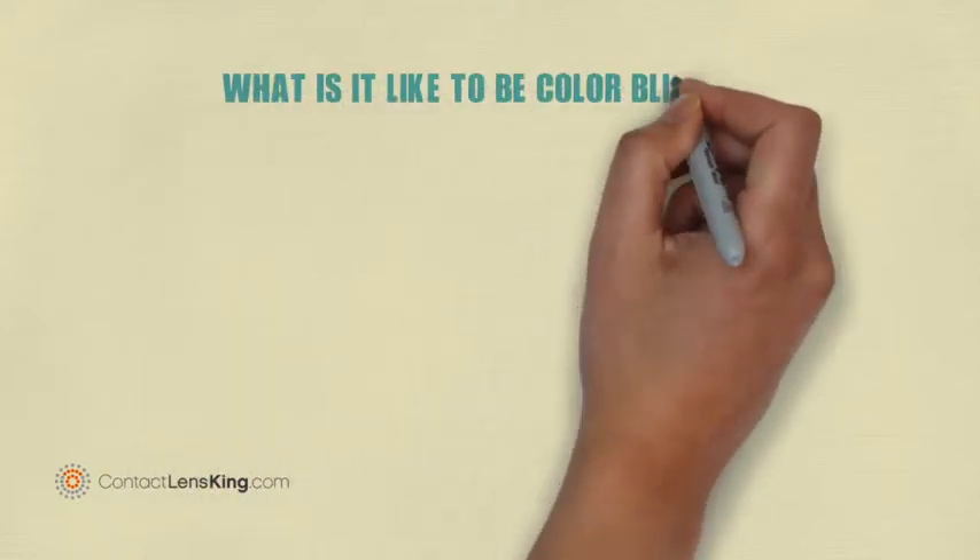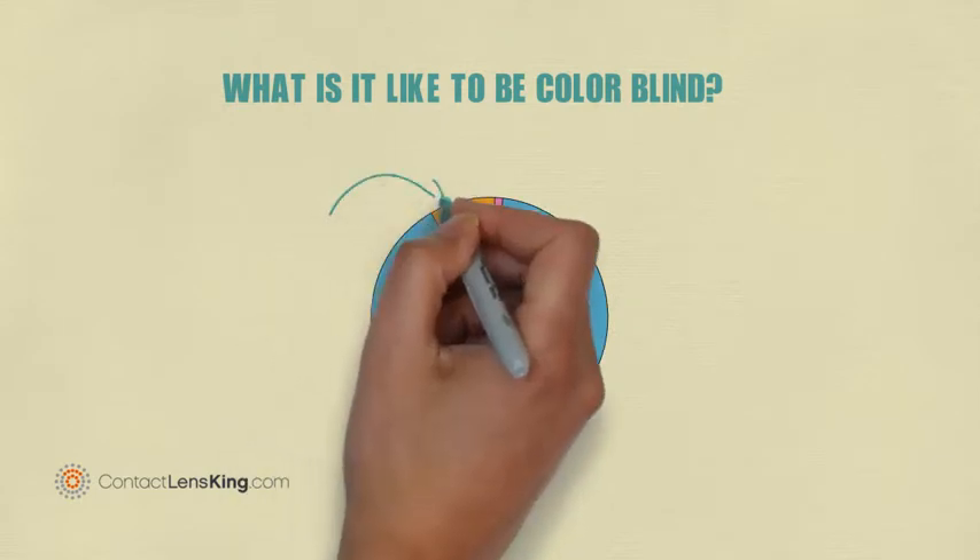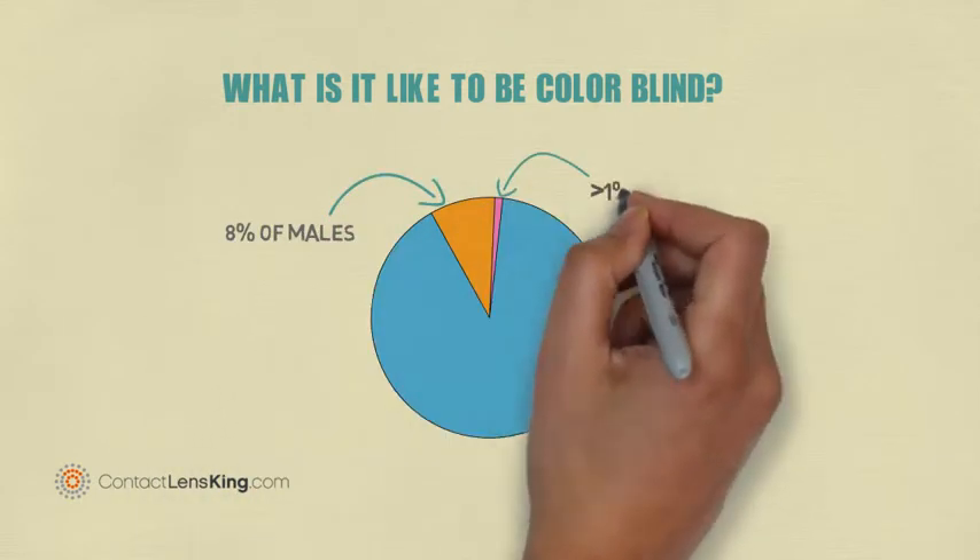What is it like to be colorblind? Colorblindness affects approximately 8% of all males and less than 1% of all females.